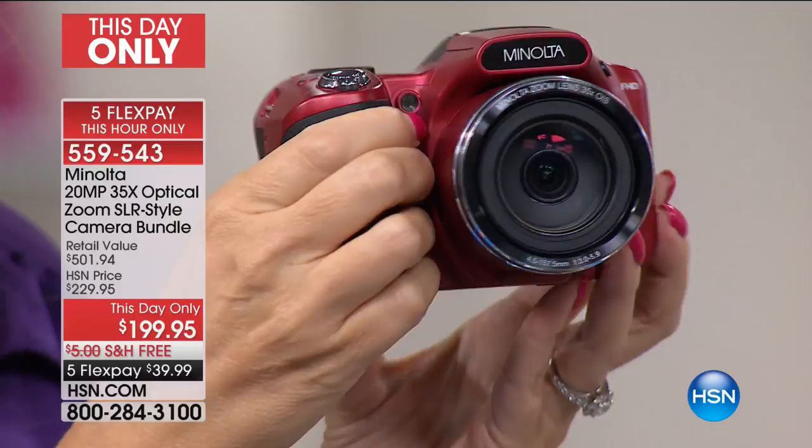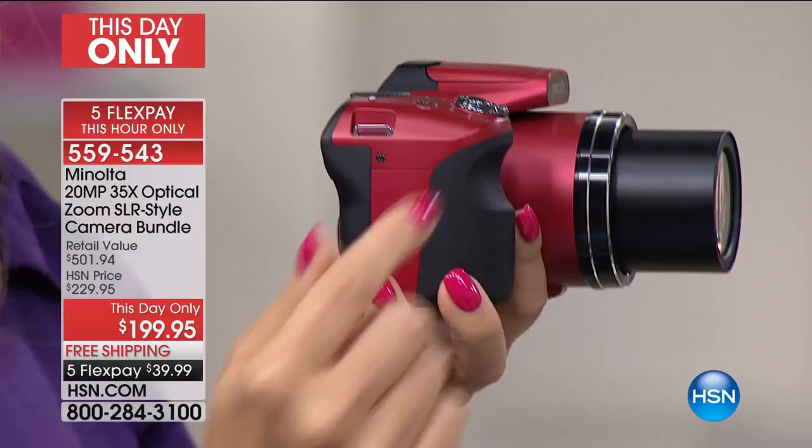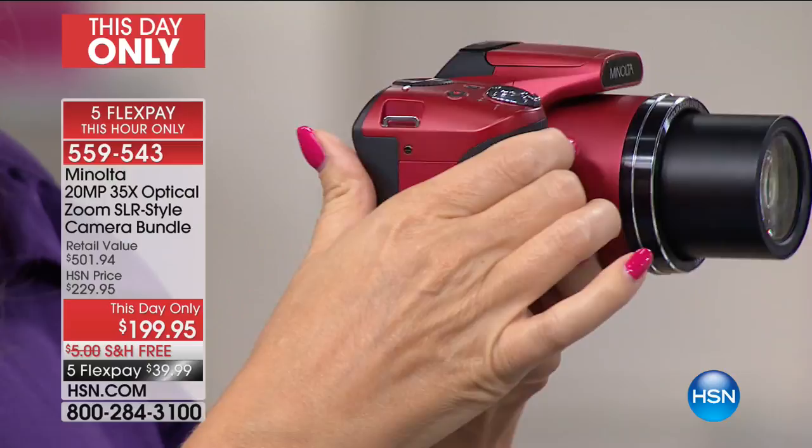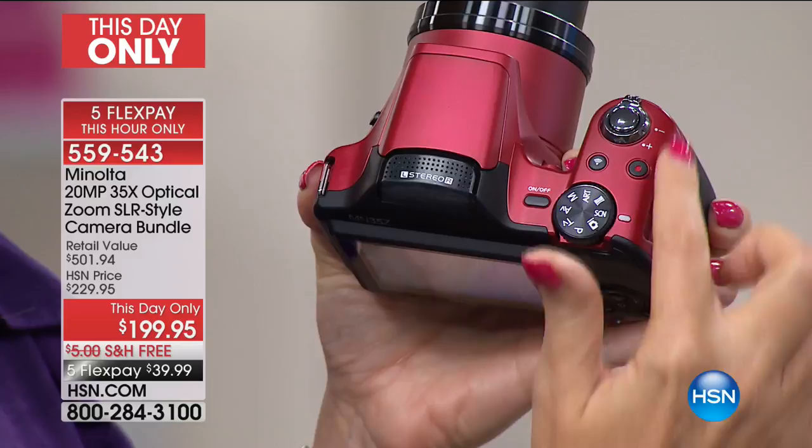We've got two gorgeous color choices: this beautiful red and also the black. This is that SLR-style camera, so what you're getting right in the palm of your hand is more power than you can possibly imagine without having to interchange the lenses. 35 times optical zoom — that goes a long way and gets you closer to your subjects than ever before. Simple and easy to use with dials and controls, and there's even a one-touch button for full 1080p high-definition video.